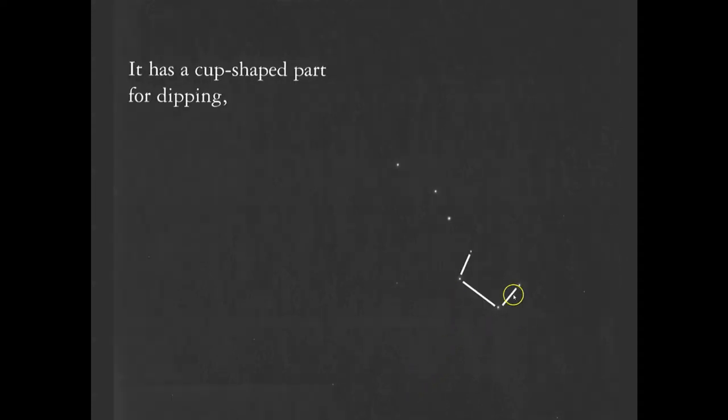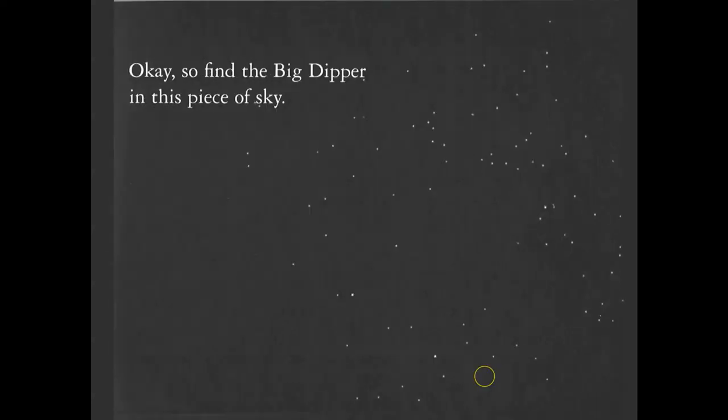Another star pattern you're very familiar with: the Big Dipper. In Hinduism, the world's oldest practicing religion, these seven stars represent seven ancient sages. Here is the cup shape for dipping, in many western perceptions, and the handle. Anyone seeing the teapot? Here is my handle — I certainly won't demonstrate. I will spare you.